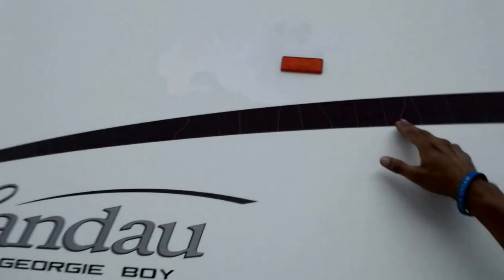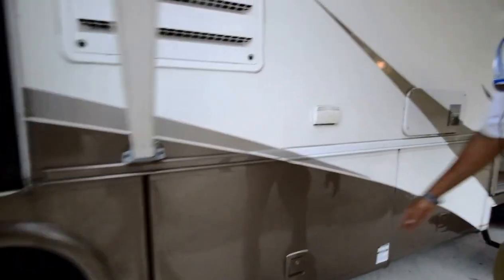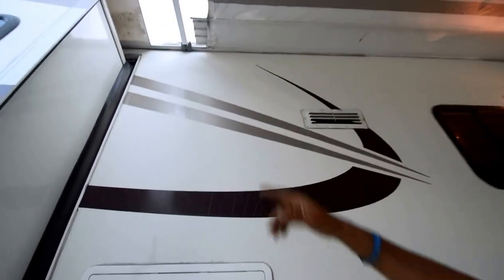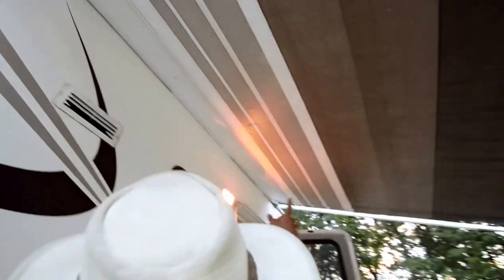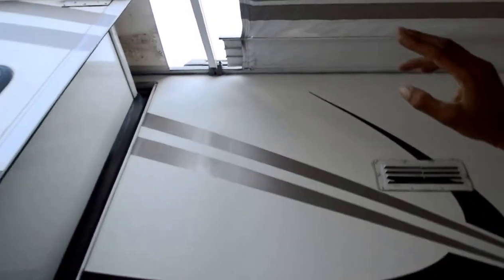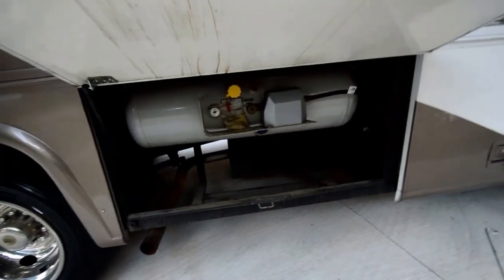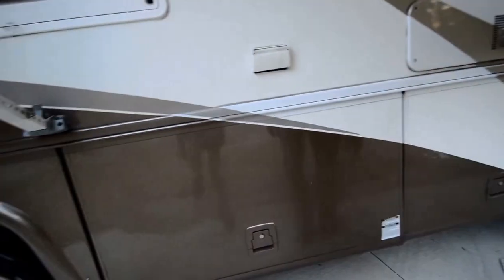Just a little bit of weather checking on the decals here and on this side — you can repaint them or put on new vinyls. The bedroom slide-out topper looks in good shape. The patio awning is in good shape except for a little bit of flake, but it's got an aluminum metal wrap, which is really good. That's the LP tank and there's a space for a spare wheel if you'd like.